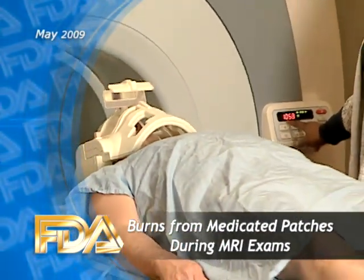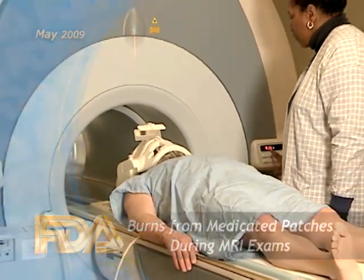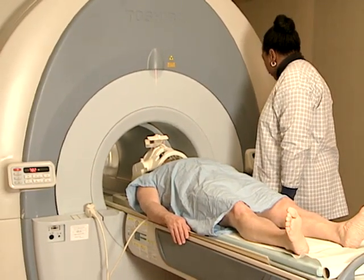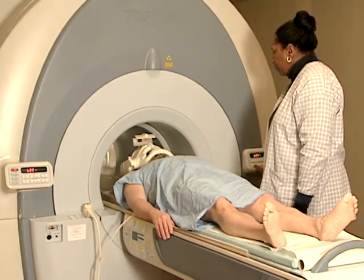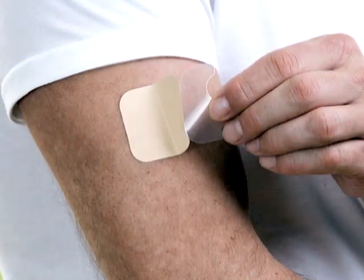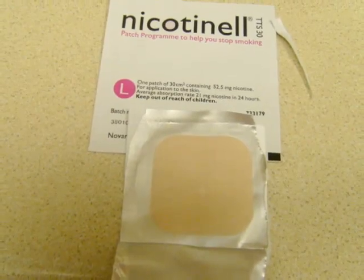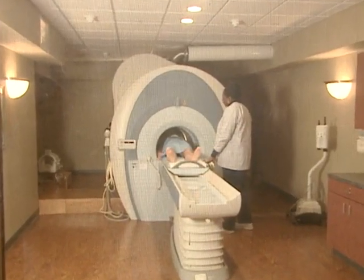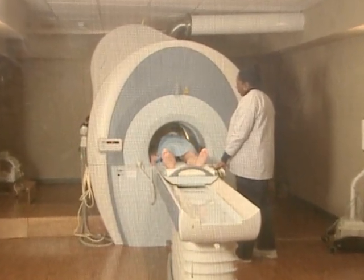FDA is warning healthcare professionals and patients that medicated patches with metallic backings can cause skin burns during MRI exams. These patches include both prescription and OTC products, including nicotine patches. The metallic backings aren't ferromagnetic, so they're not attracted to the MRI machine's magnetic field. But the metal does conduct heat, and that's what can cause burns in the immediate area of the patch.